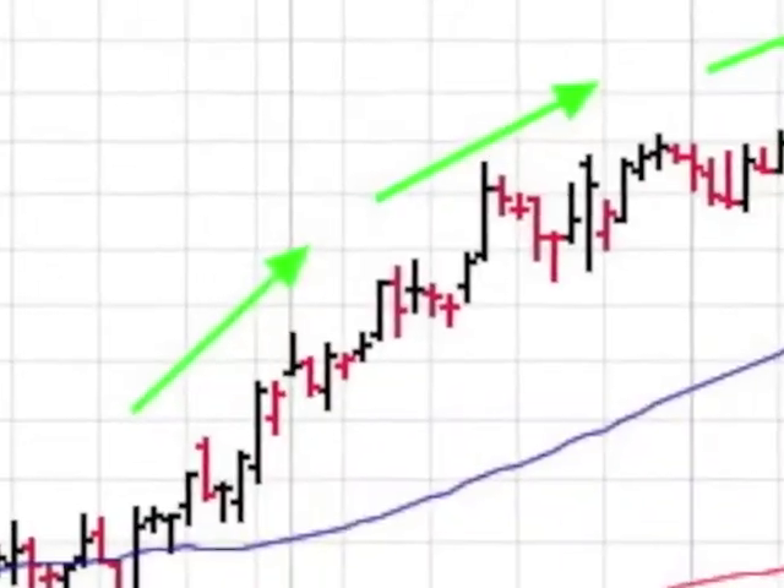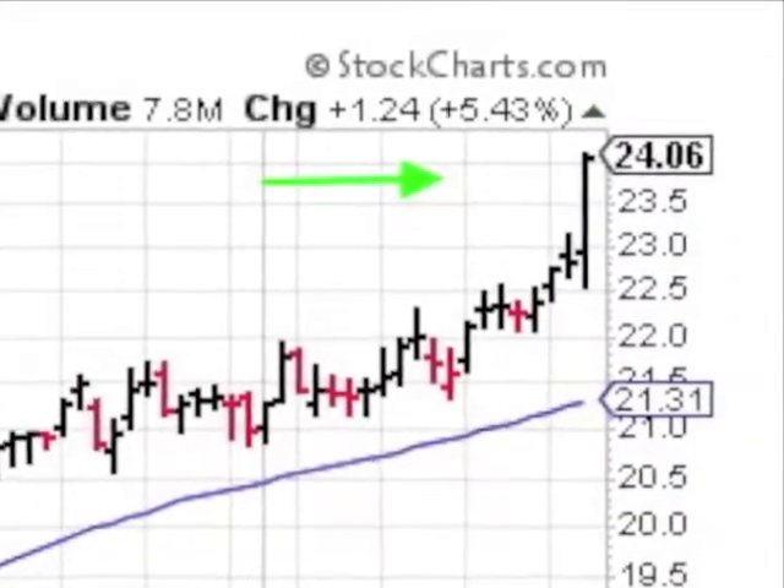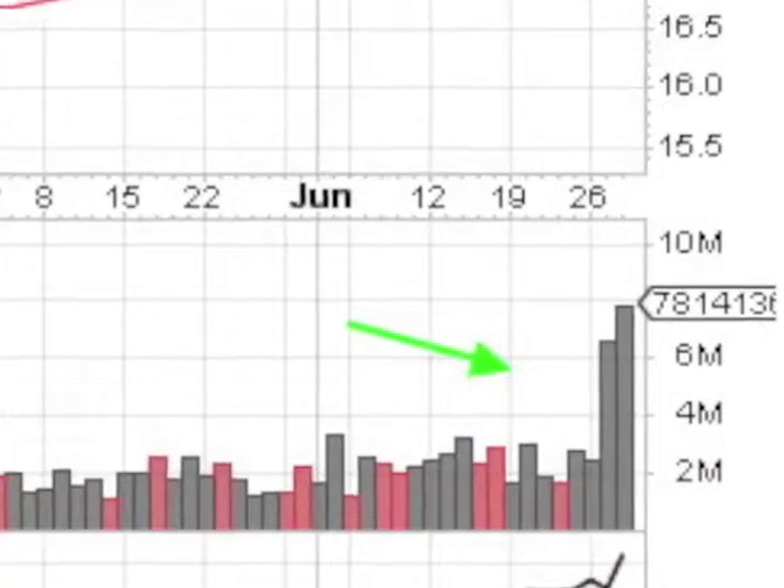The stock then went on a tear, up 40% since February. Now we have a spanking brand-new 52-week high, and it comes with massive volume.